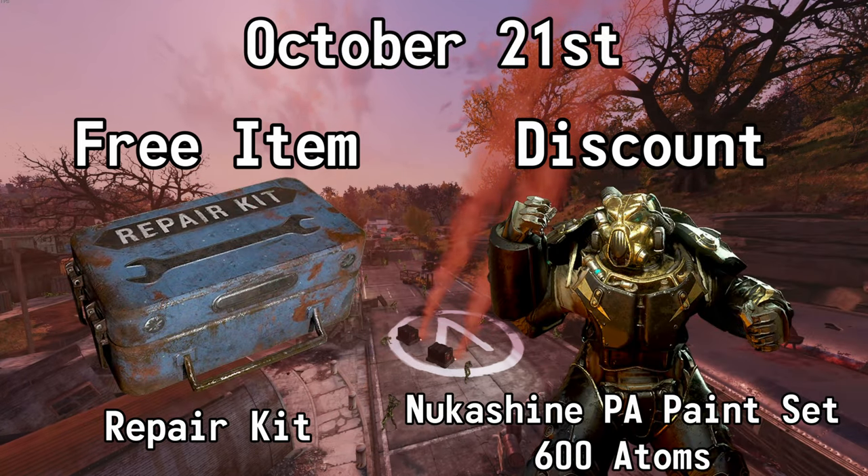October the 21st, you can get a repair kit for free and you can also get 50% off of the Nuka Shine Power Armor Paint Set. Normally 1,200 atoms, but with this sale it's 600.